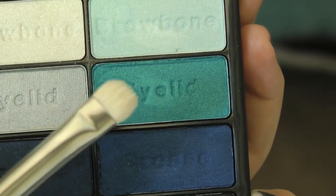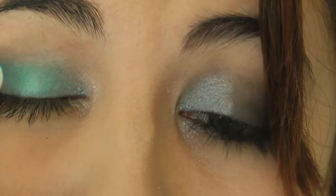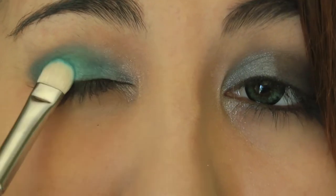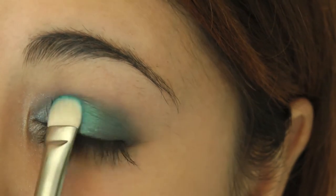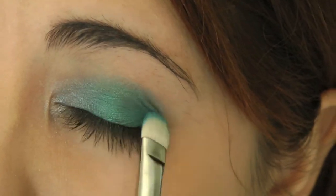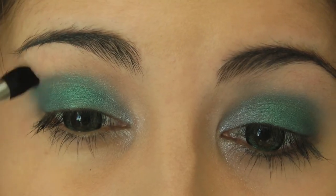Now I'm going to take a MAC 239 brush and this kind of teal color, and I'm going to pack this on the rest of my eyelid. You can use any base shadow brush that you have — I just really really love the MAC 239. This color is awesome. And then I'm taking this dense blending brush from Sonia Kashuk and I'm going to softly blend out the edges just to make sure it's all very very soft.